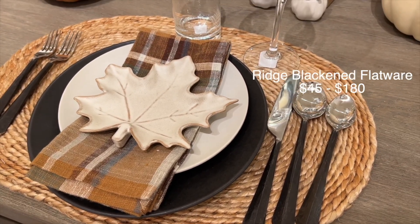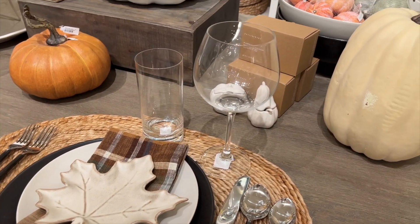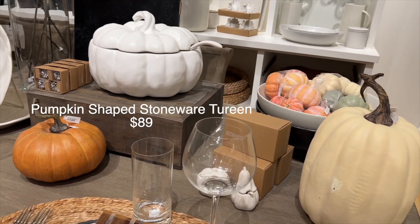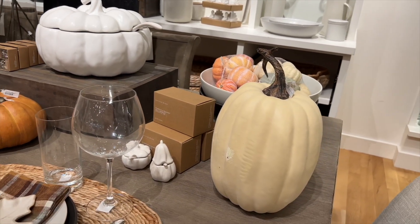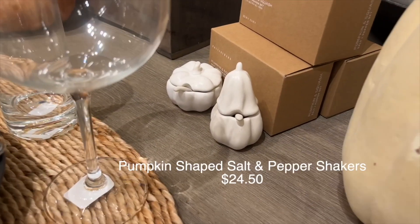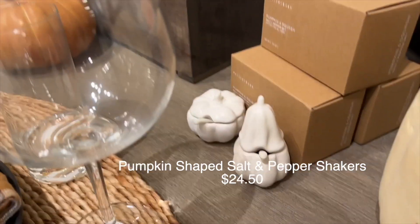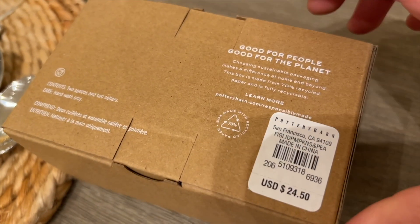I online window shop — what I mean by that is I peruse the Pottery Barn website and then I throw the things that I really love into my cart, but I never buy them. One of those things are the salt and pepper shakers, and the other thing is that soup tureen right above it. Comment down below if you do the same — if you window shop the Pottery Barn website and throw things in your cart just to see them later and never buy them.